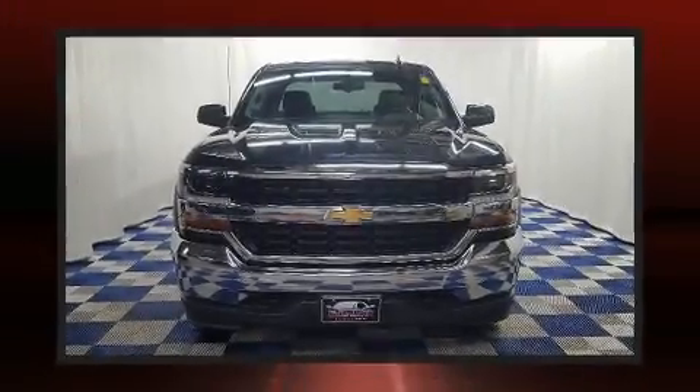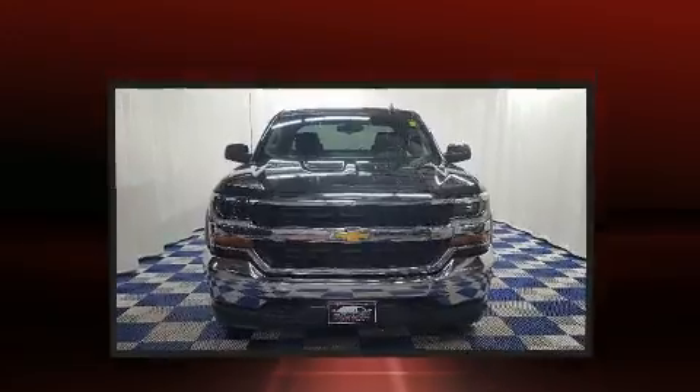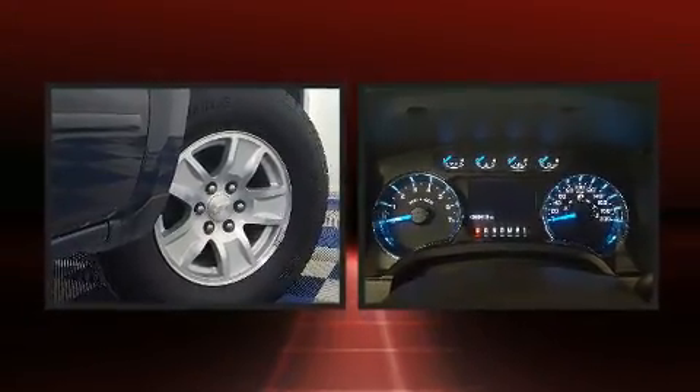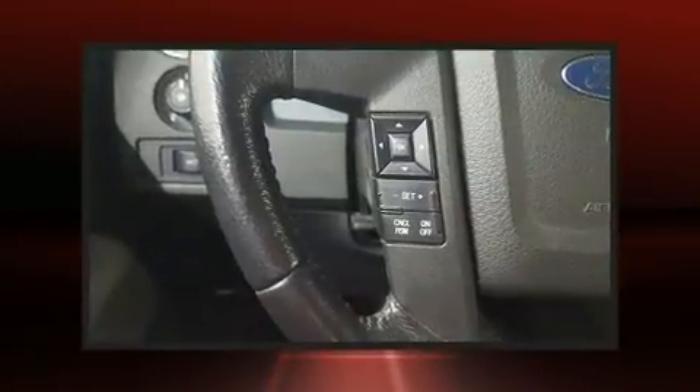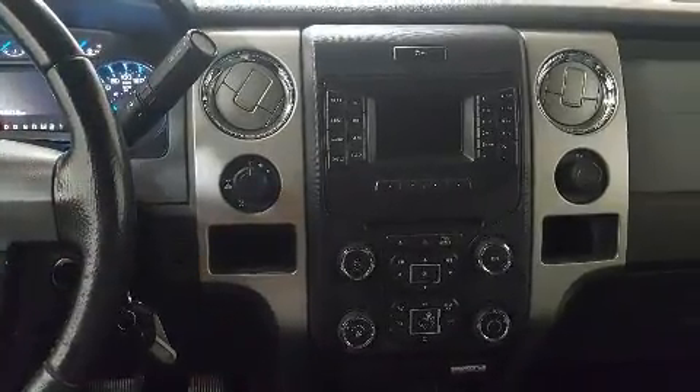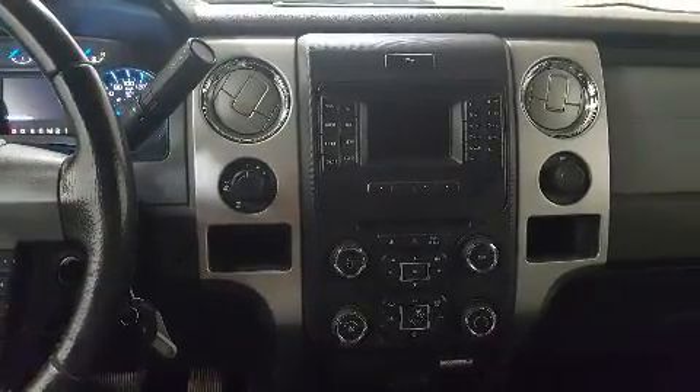Get excited about the 2017 Chevrolet Silverado 1500. This four-door, six-passenger truck still has less than 45,000 kilometers. It features four-wheel drive capabilities, a durable automatic transmission, and a powerful eight-cylinder engine.